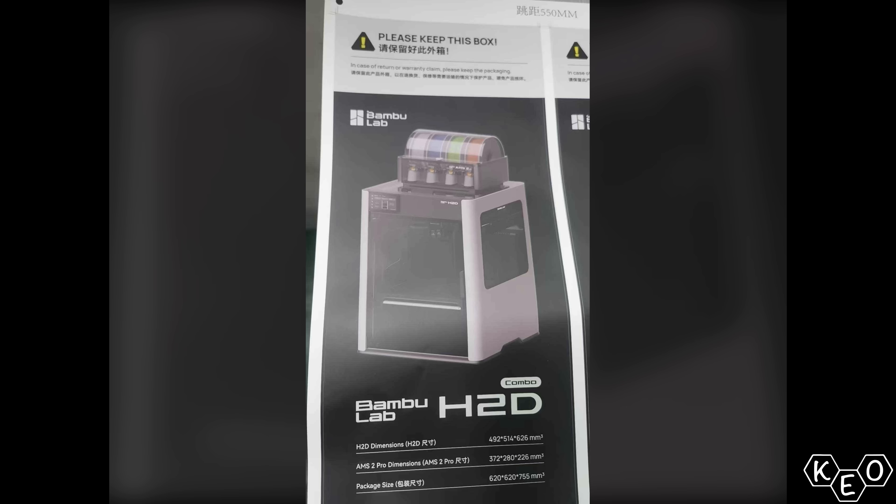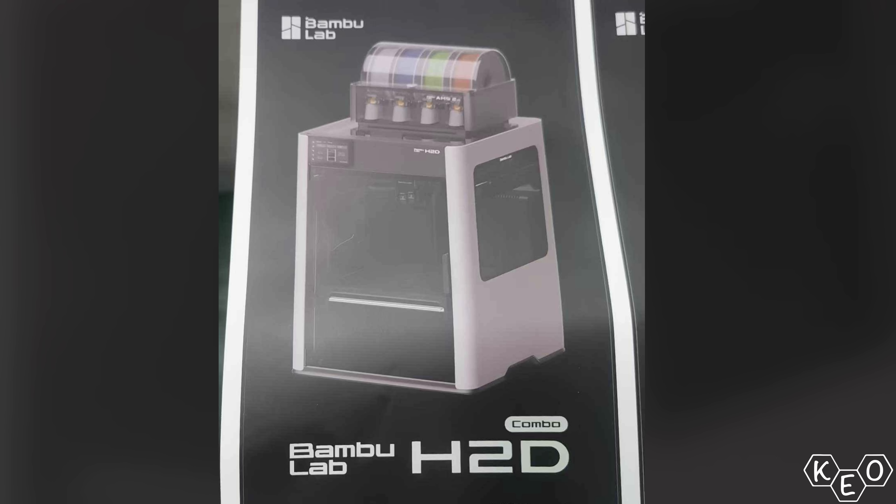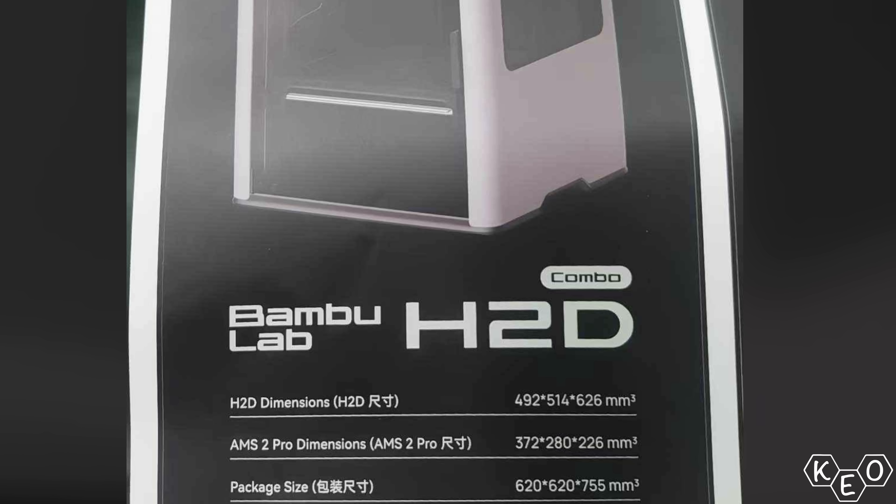Let's talk about the pamphlet first. From the photo we can glean package dimensions, the size of the machine, probably a new AMS, and the name of the new flagship model — the H2D Combo. Maybe it's beginning an H series of printers. And if that pamphlet is anything to go off of, the build volume it's quoting is giant, especially for something that appears to be fully enclosed: 492 by 514 by 626mm. Where do they even get those numbers from? The K2 is 350 by 350, and this one's 492?